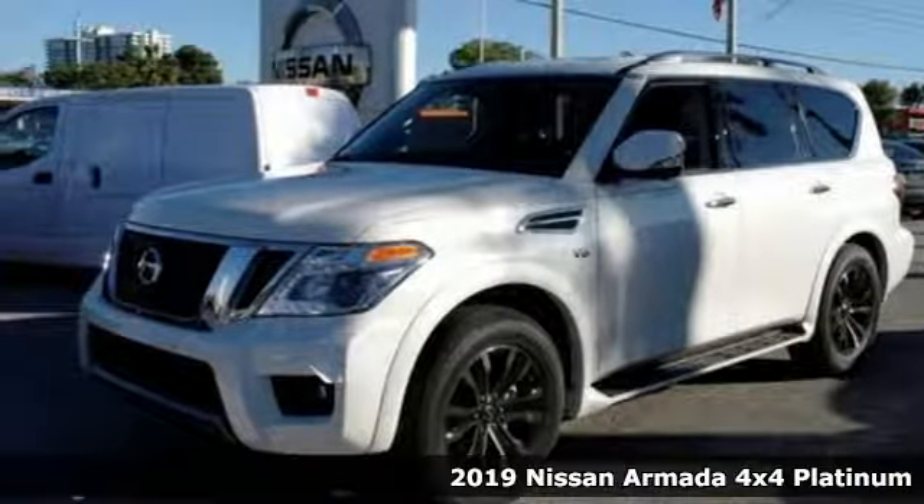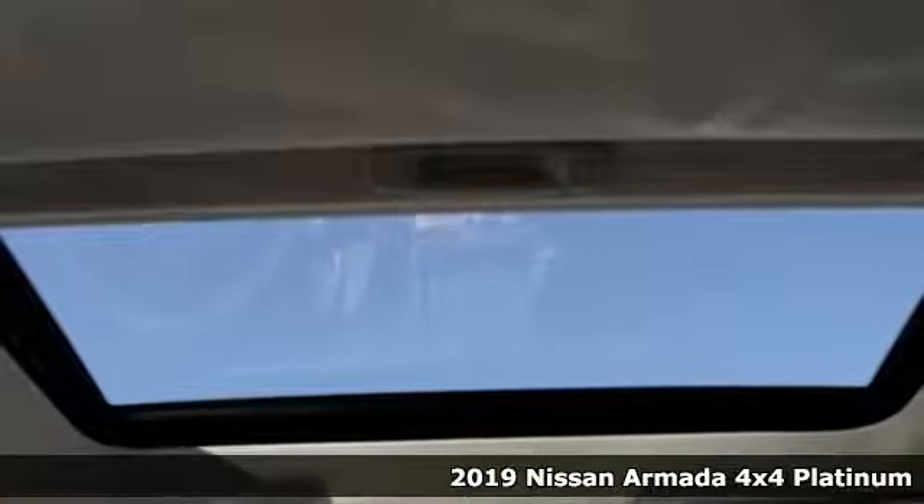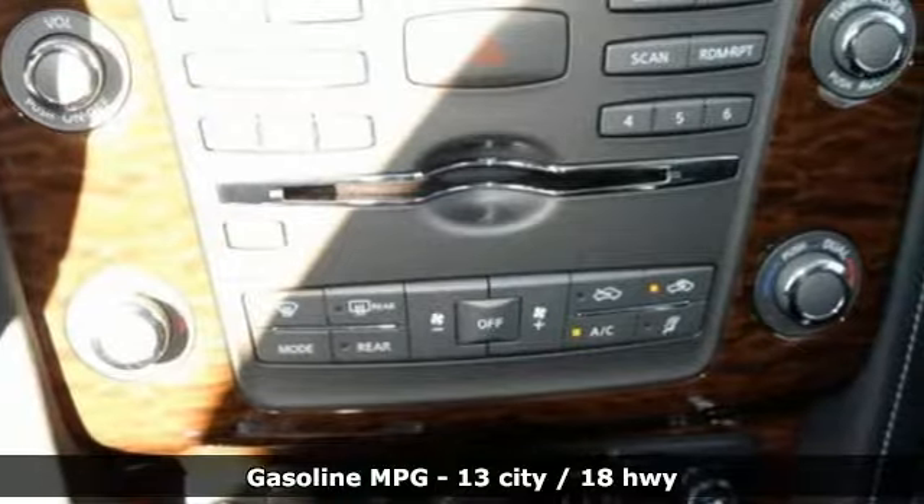Here's a new 2019 Nissan Armada. You'll live a life full of adventure. This traditionally rugged yet modern Armada is the full-size SUV that fits your life.